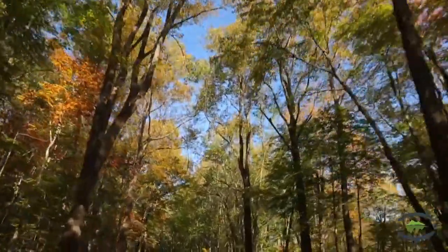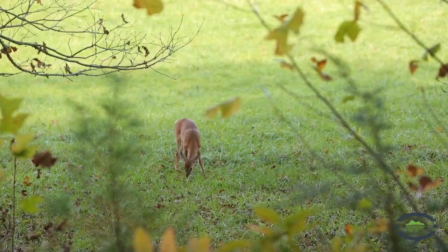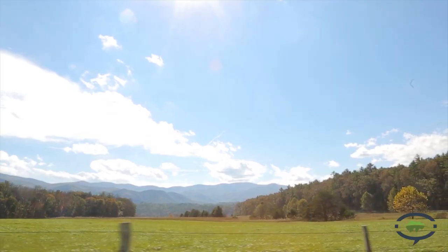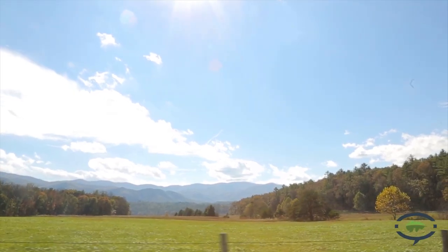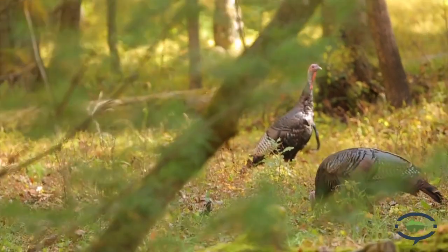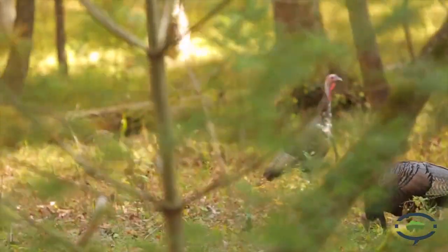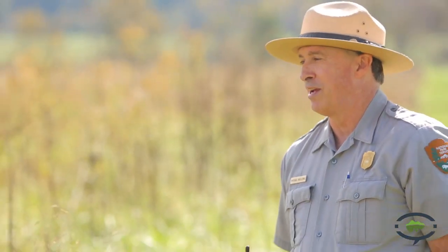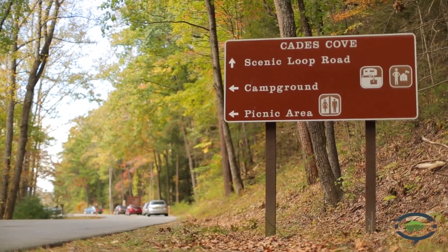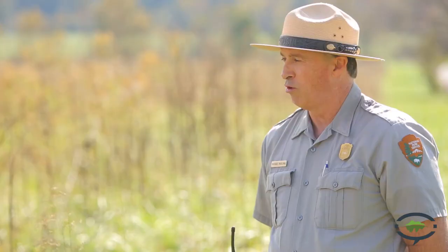I was just speaking with Brent over at Clingmans Dome, and because it's a higher elevation, he was saying that towards the beginning of the month you see the fall colors at higher elevations, and then as it gets later in the month, it trickles down. So really you can't go wrong any time — it's just a matter of where you're going. And it's just temperature related. As you noticed today up at Clingmans Dome, it's a lot colder and windier, so the fall color tends to come up there quicker than down in the lower valleys.